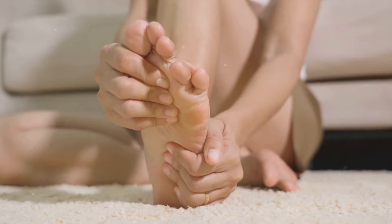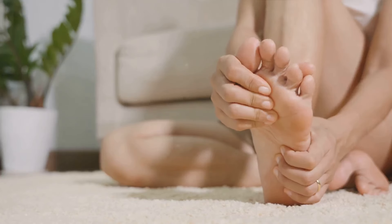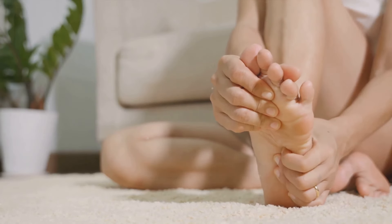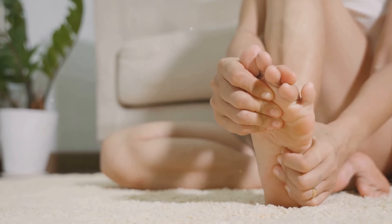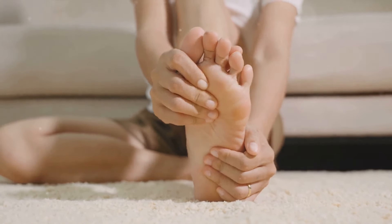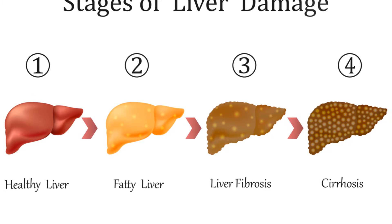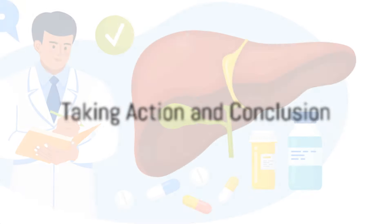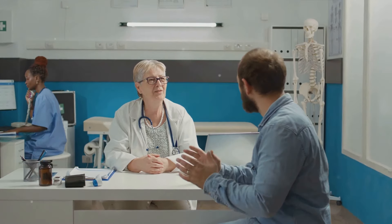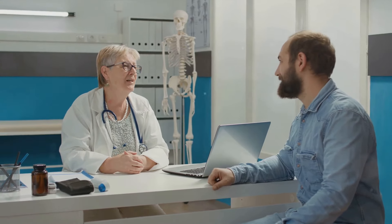Discomfort or sensitivity in this area might suggest a liver problem. Remember, however, that these signs are not definitive proof of liver problems — they are simply potential indicators. If any of these signs are present, it doesn't necessarily mean you have a liver disease. It's crucial not to jump to conclusions and self-diagnose based on these signs alone. Always consult a healthcare professional if you suspect a liver problem. These signs in your feet could be your body's SOS for your liver, so don't take them lightly. If you observe any of these symptoms in your feet, it's imperative to seek medical advice as soon as possible.